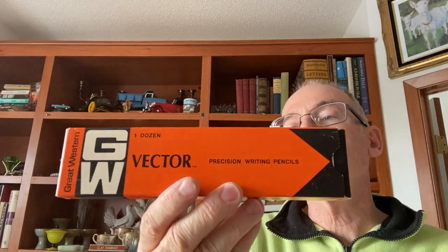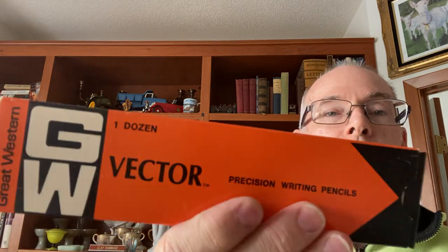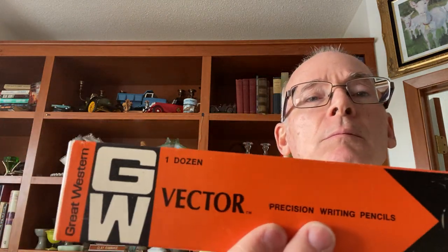I found a box of Great Western Vector pencils. It says Fine Indian Craftsmanship — a Blackfeet Indian Enterprise made by the Blackfeet Indians in Browning, Montana. That's kind of cool. We'll look those up because I don't know anything about them. I also found some knobs — I do well with vintage furniture hardware. There were four of those that I picked up.